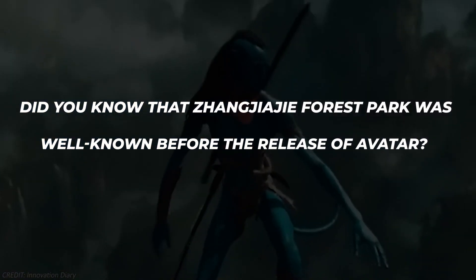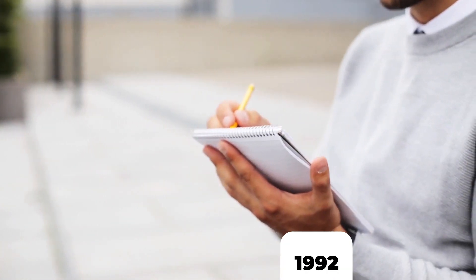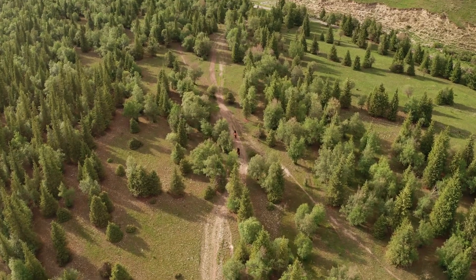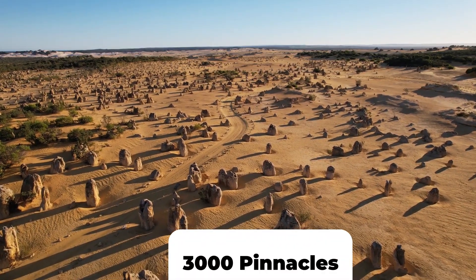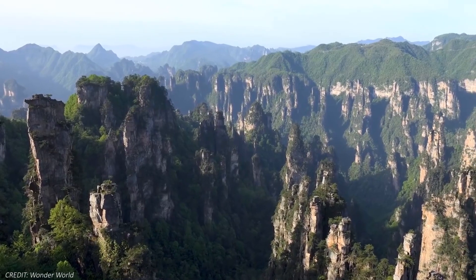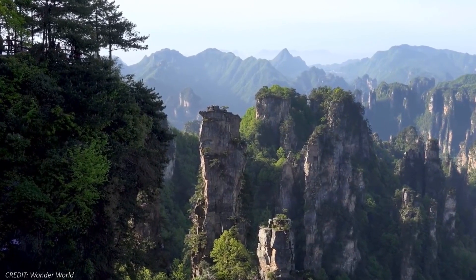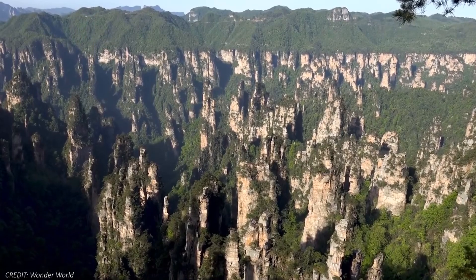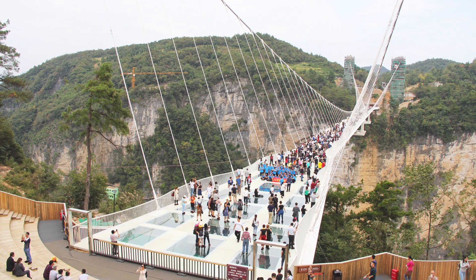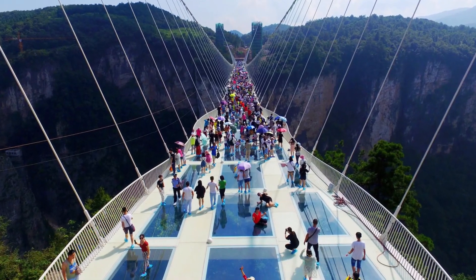Zhangjiajie Forest Park was well-known even before the release of Avatar — it was formally inducted into the World Natural Heritage List in 1992, and named one of the top geoparks in the world in February 2004, a tribute to its geological importance and natural beauty. An incredible 3,000 pinnacles that delicately rise from the ground are nestled inside the complex strata of Zhangjiajie. The well-known vertical stone pillars, which rise upward covered in luxuriant vegetation, really capture the imagination. Beyond its stunning scenery, Zhangjiajie is also home to the iconic glass bridge of Zhangjiajie Grand Canyon, where thrill-seekers may enjoy the highest bungee jumping spot in the world.